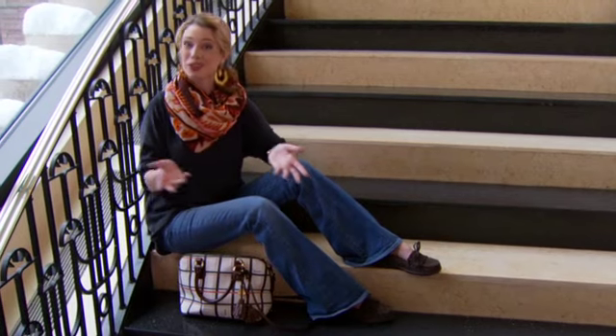Hi, I'm Jordan Reed from RamshackleGlam.com. When it comes to dressing for fall, I find that simple, comfortable looks help me make the transition into cooler weather.